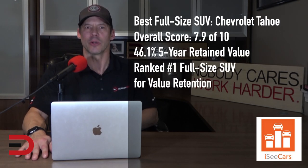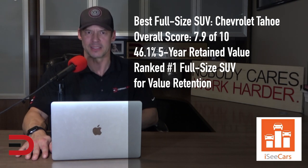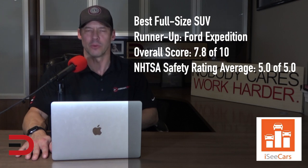The Chevy Tahoe earns honors as the best used full-size SUV for being a long-lasting and safe SUV with high-value retention. It's one of the more affordable vehicles in the full-size SUV class, making it a practical family hauler for those who require a great deal of cargo and passenger space. The Ford Expedition is the runner-up, and along with its longevity, safety, and value retention, it is a capable hauler with strong towing capacity and below-average ownership costs.